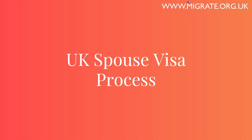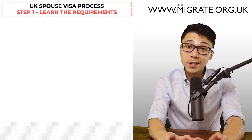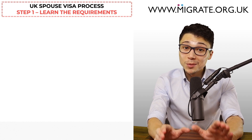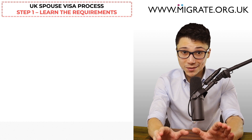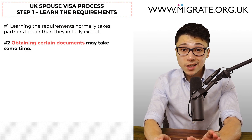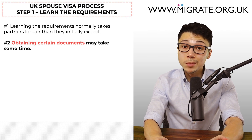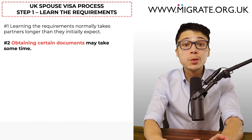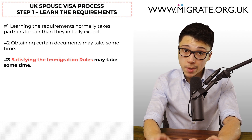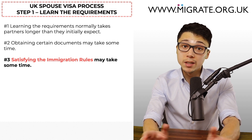Let's now discuss the UK Spouse Visa process. The first step is to learn the Spouse Visa requirements, which is why we focused on the requirements earlier in this video. Not only is this arguably the most important thing you should focus on, but due to the sheer volume of immigration rules that apply to UK Spouse and Partner Visas, learning the requirements normally takes partners longer than they initially expect. Obtaining certain documentation may also take time — for example, for some out-of-country applicants, arranging a TB test can be time consuming as it may require travelling to another country. Satisfying the immigration rules may also take longer than expected, as the relevant financial period or periods may require waiting several months.